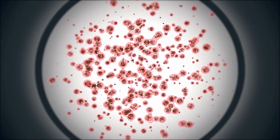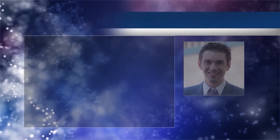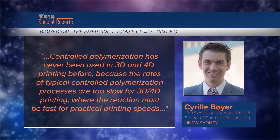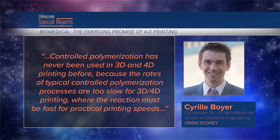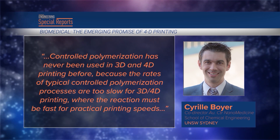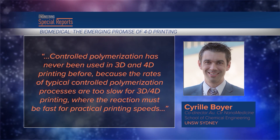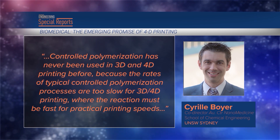This may provide greater viability that could allow the process to be used in tissue engineering or other biomedical applications. 'Controlled polymerization has never been used in 3D and 4D printing before because the rates of typical controlled polymerization processes are too slow for practical printing speeds,' said Cyril Boyer, co-director of the Australian Centre for Nanomedicine, School of Chemical Engineering at the University of New South Wales, Sydney.